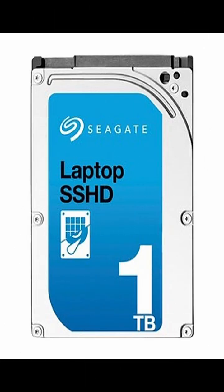Number five: hybrid drives, SSHD. Use case: users needing a mix of speed and large capacity on a budget.